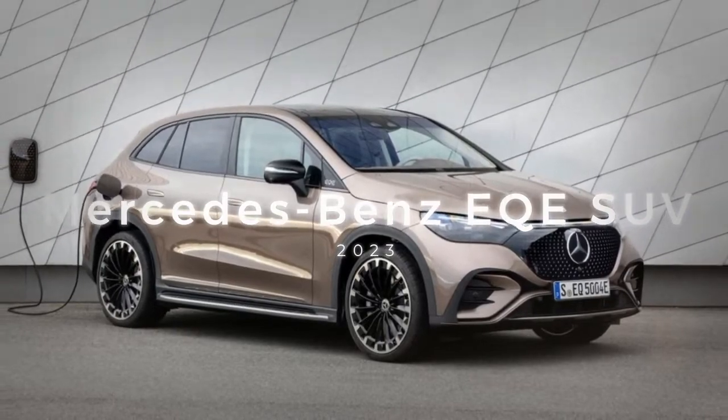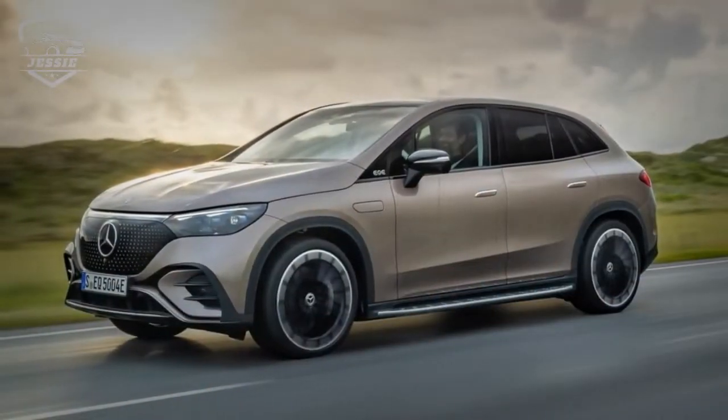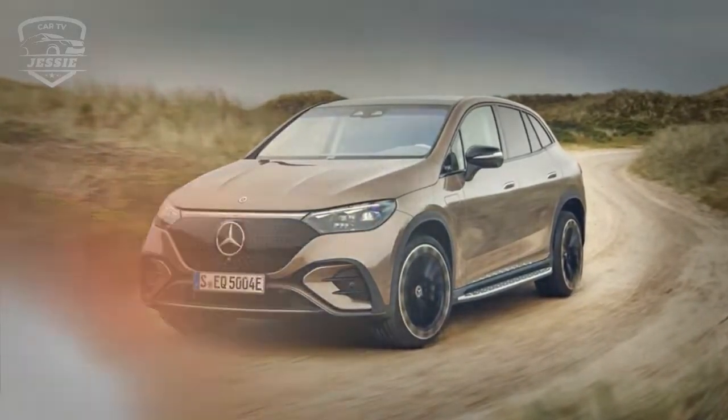Mercedes-Benz has filled its range with EQ-branded electric vehicles, and the EQE SUV is the latest. It shares the platform, styling and interior with the EQE sedan, but with a high seat position that many American drivers prefer.